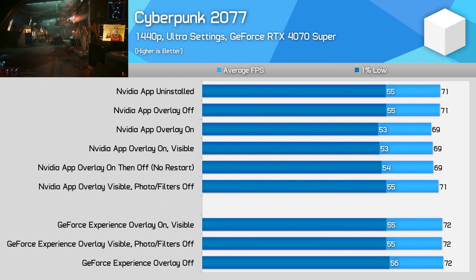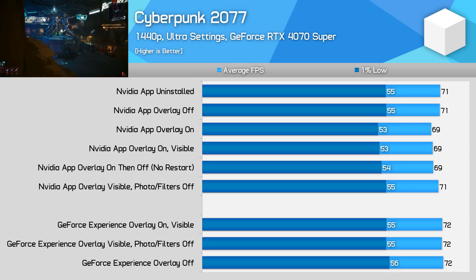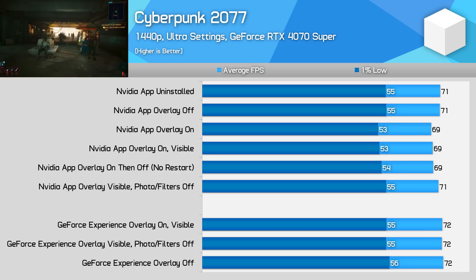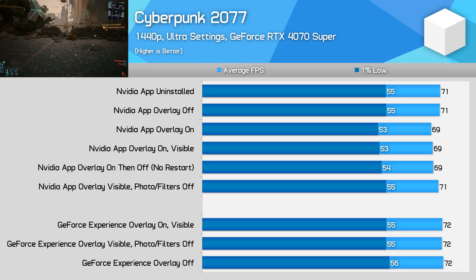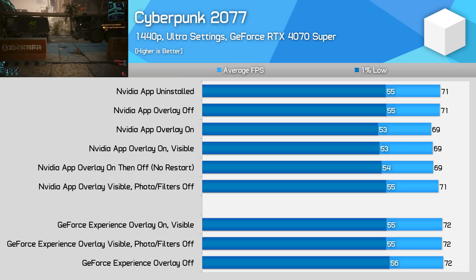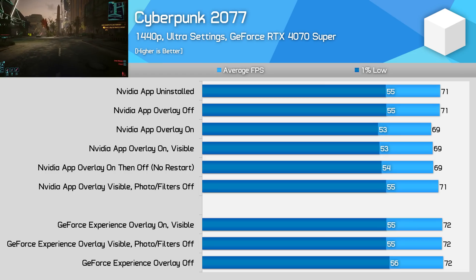I also wanted to explore whether the performance impact from the NVIDIA app differs from the old GeForce Experience it replaced, so I revisited Cyberpunk 2077 with GeForce Experience version 3.28.0.417 installed. With GeForce Experience I saw no performance difference whether the overlay was enabled or not, regardless of whether game filters and photo mode were enabled. I didn't see a performance increase from using GeForce Experience relative to the NVIDIA app when the overlay was disabled either. This implies there is some sort of issue or bug with the way game filters and/or photo mode is implemented in the NVIDIA app that is causing a small to moderate performance loss in some games.